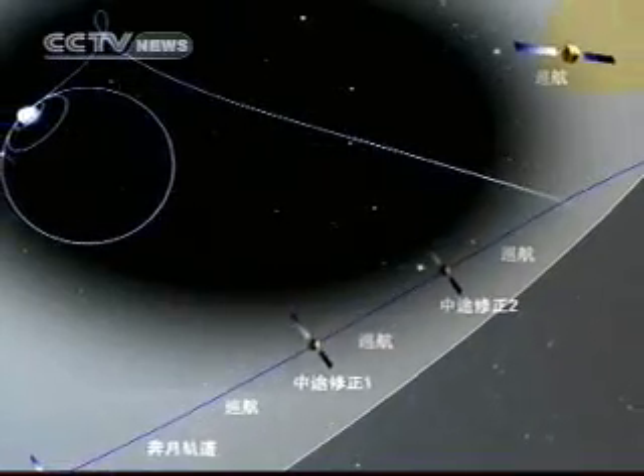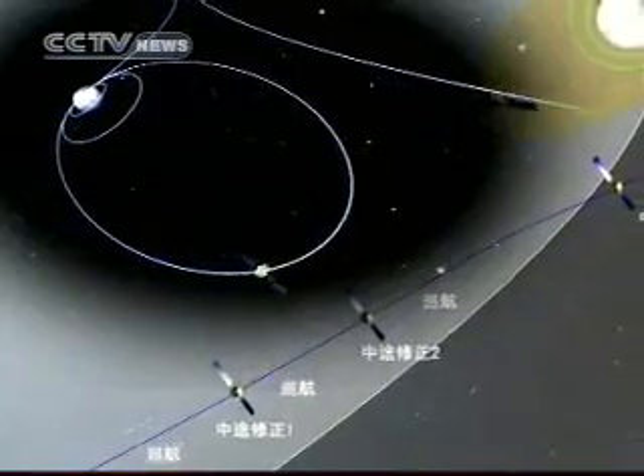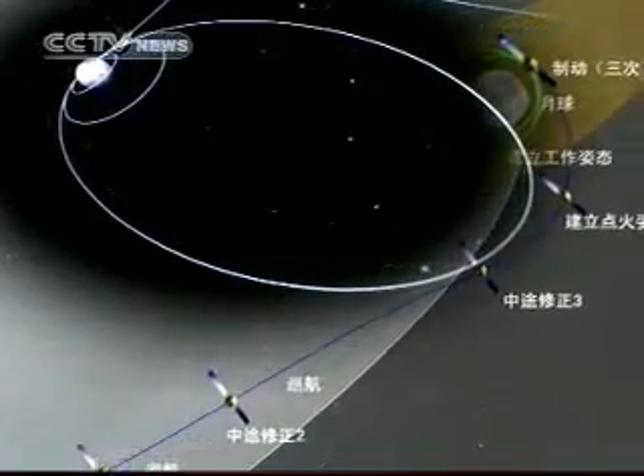Upon reaching the orbit nearest the moon, its speed will be reduced to allow the satellite to enter the orbit 100 kilometers from the moon's surface. The various probes will be operated and some experiments will be carried out.